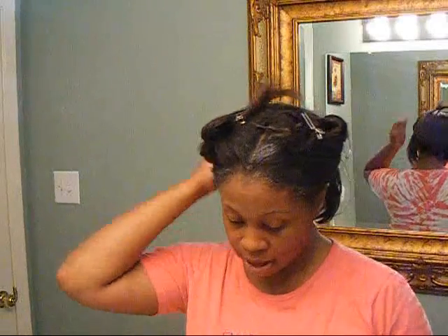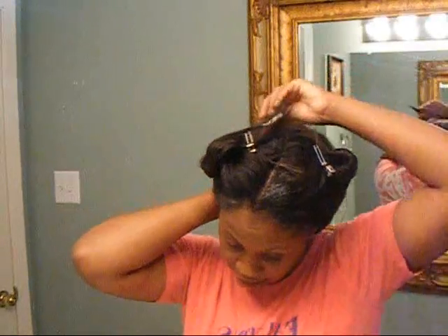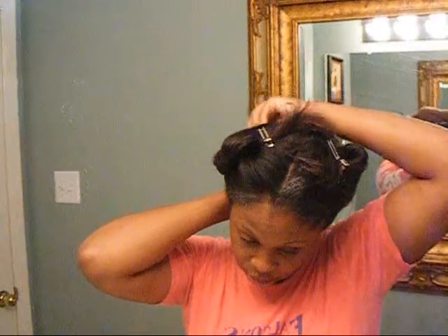If you keep putting a perm on the same area, that weakens that area of the hair. So I try to find a different starting point every month, just to move it around. So I've started a little past my crown. I've put a little dip on an applicator brush and it's already been parted, so I'm just filling my way through.